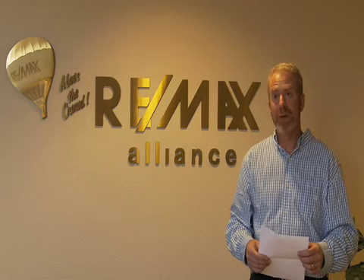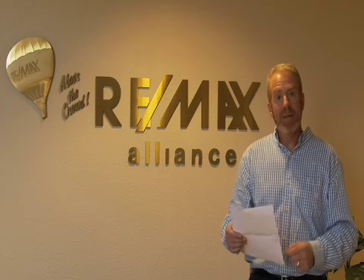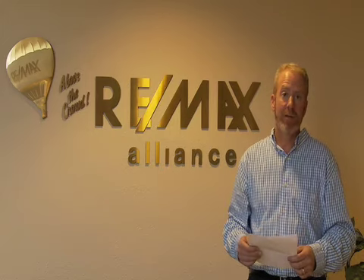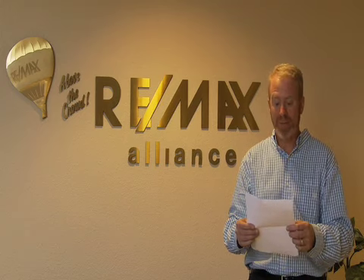I actively help buyers find the best possible deal out there. What I wanted to talk about today was the Denver Foreclosure Tour — this is a chance for people to check out undervalued homes that have good potential, good bones, and solid resale potential or use as a rental property.